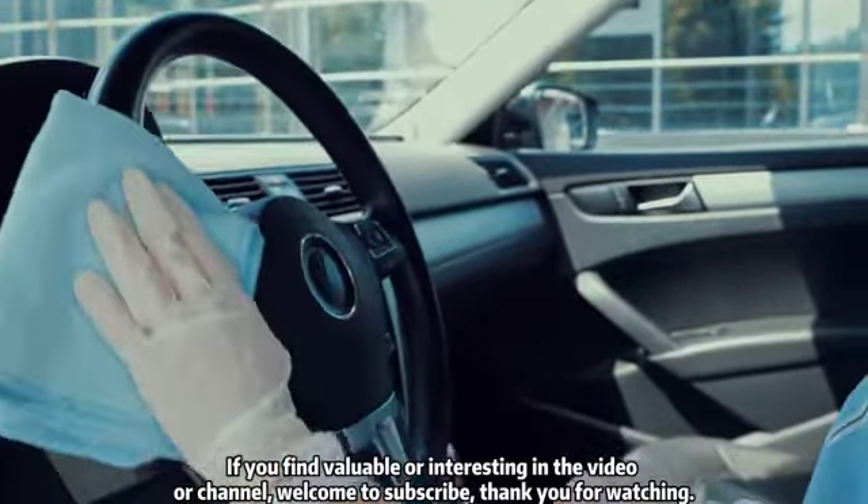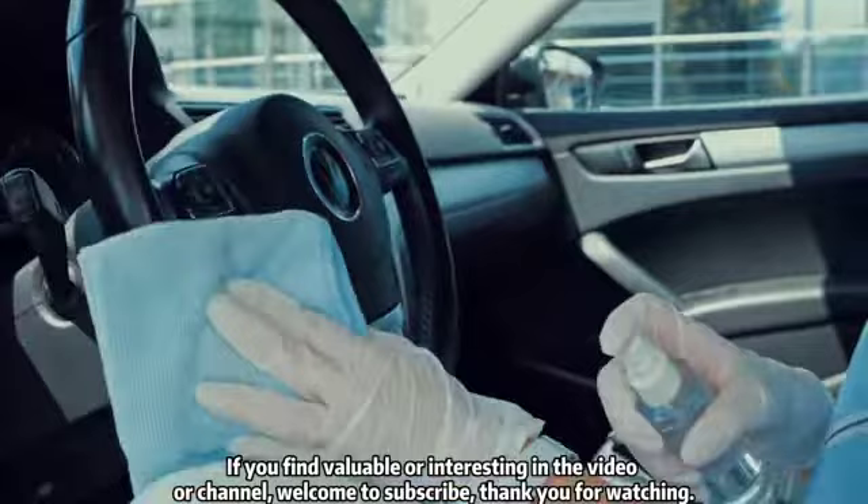If you find value or interest in the video or channel, welcome to subscribe. Thank you for watching.